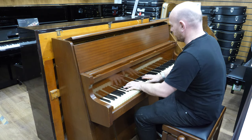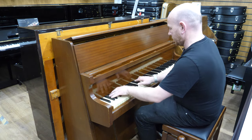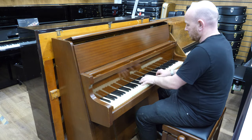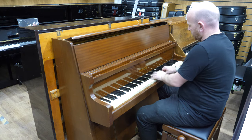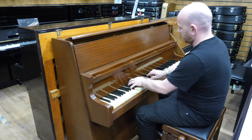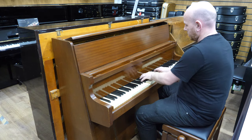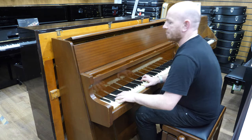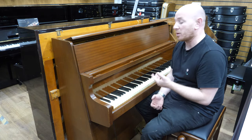But yeah, let me play over to you — here we go. This piano would definitely benefit from a little bit of regulation as you might hear, but other than that it's got a nice tone.